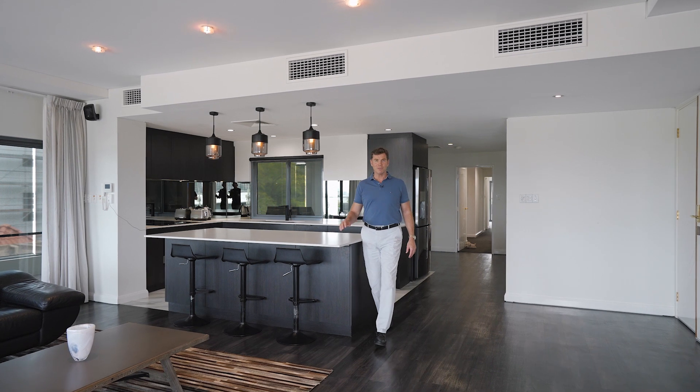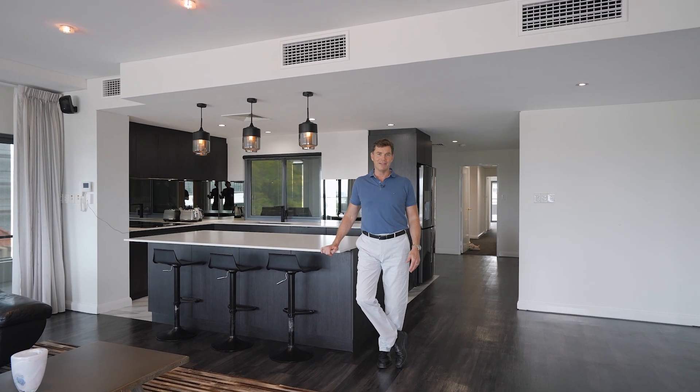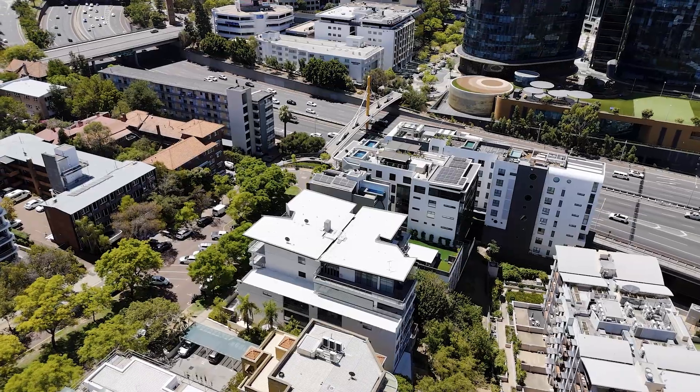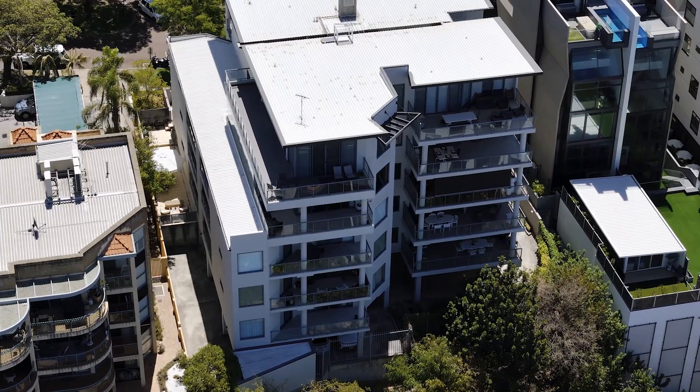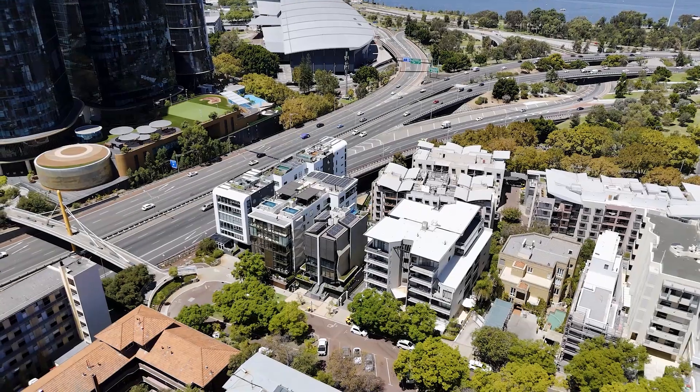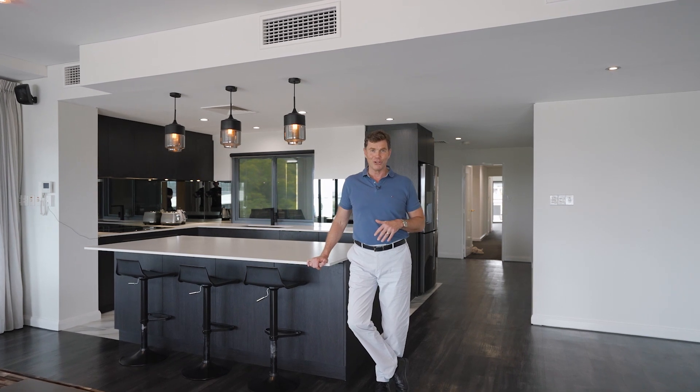Hi, I'm Peter Robertson from William Porches Properties. Welcome to one of the most special apartment offerings here in town. We're at 41 to 43 Mount Street, West Perth. We are in the full sub penthouse level of that building and we have on offer a four bedroom, four bathroom, four car garage apartment combination. Let's have a look through.